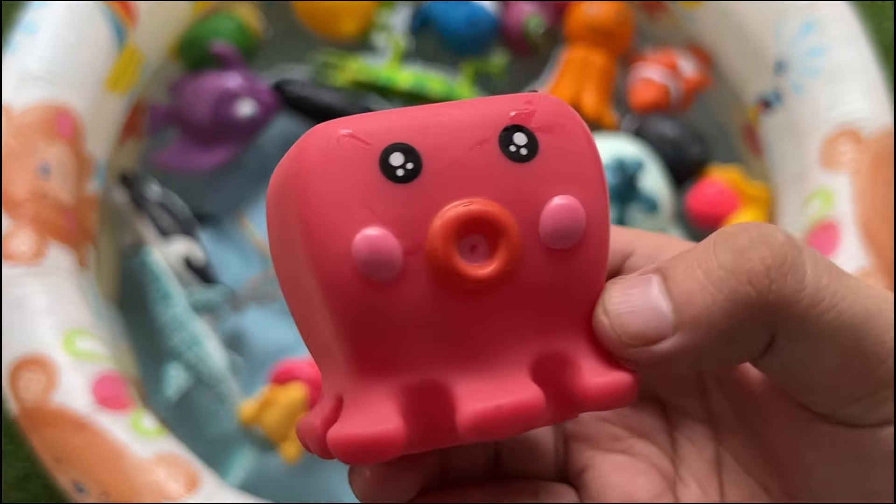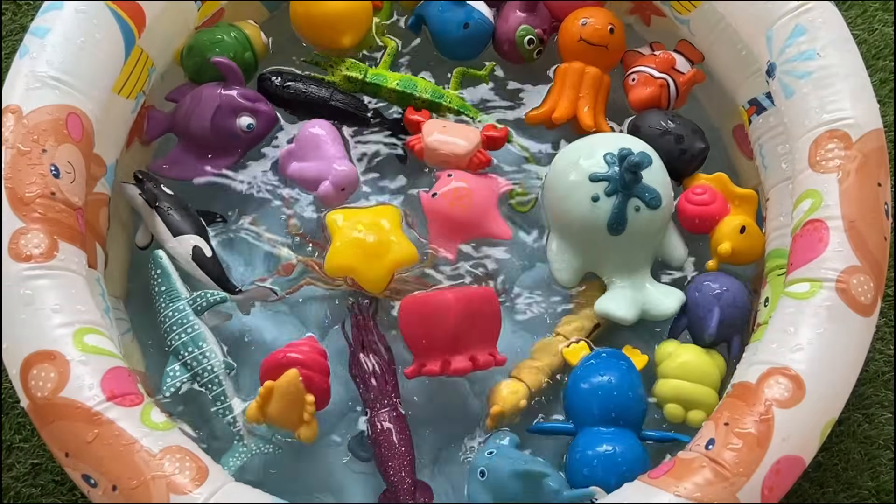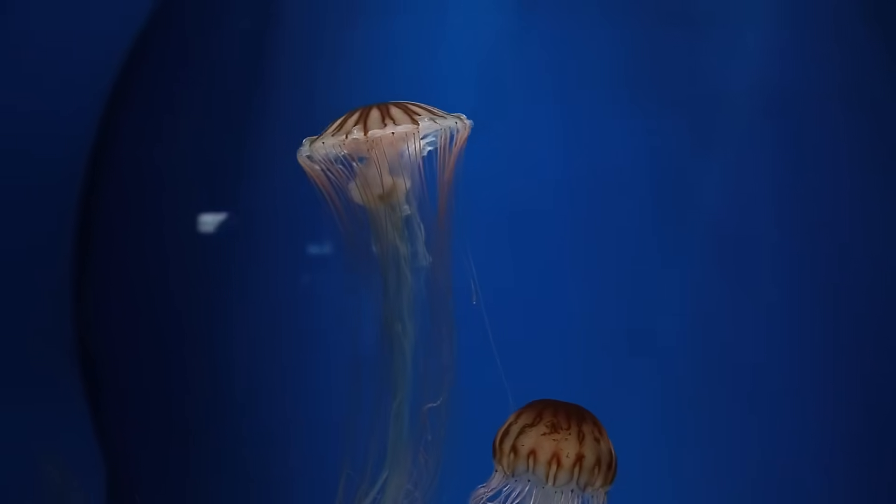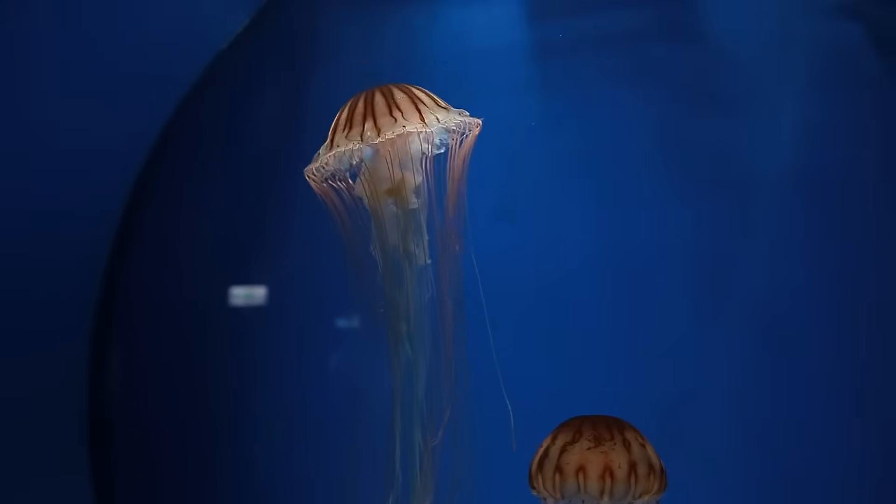Jellyfish use pulsations to move and have stinging cells called nematocysts for capturing prey. Some species are bioluminescent, producing light through chemical reactions.